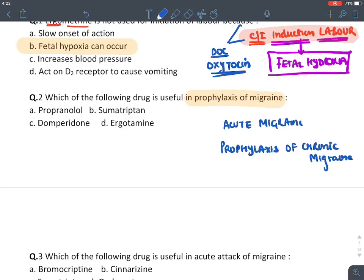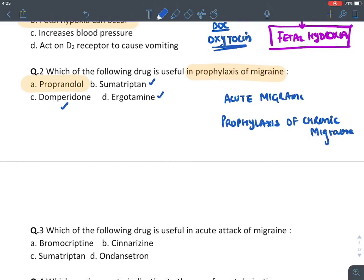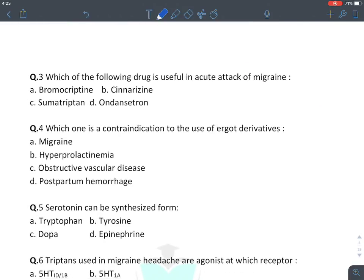New monoclonal antibodies for migraine include erenumab (blocks CGRP — calcitonin gene-related peptide), fremanezumab, and galcanezumab. Olcegepant and telcagepant are CGRP antagonists but not yet approved. Herbal butterbur (petasites) can also be used. Remember: drug of choice for prophylaxis is beta blockers; drug of choice for acute attack is triptans. For question two, propranolol is used in prophylaxis while triptans, ergots, and domperidone are for acute attack.